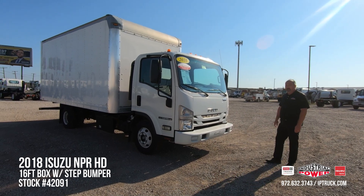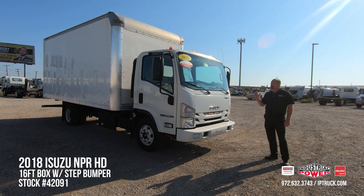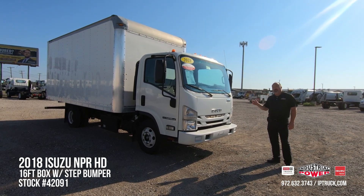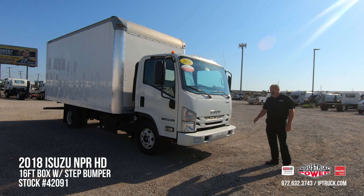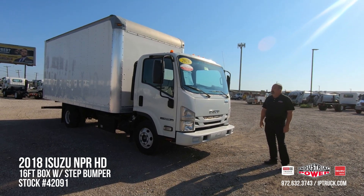We bring these trucks in from our customers' trade-ins or from our leasing departments. We go through them, we do a 150-point check — going through the cabs, bodies, lift gates, tires, brakes. Any discrepancies found, we run them through our medium duty shop and through our body shop.